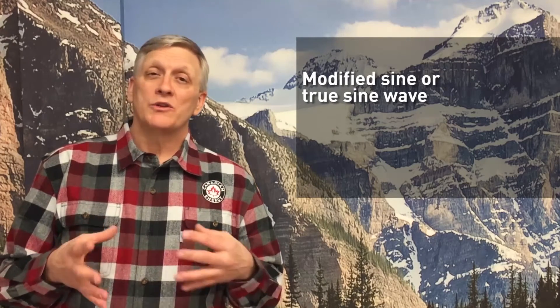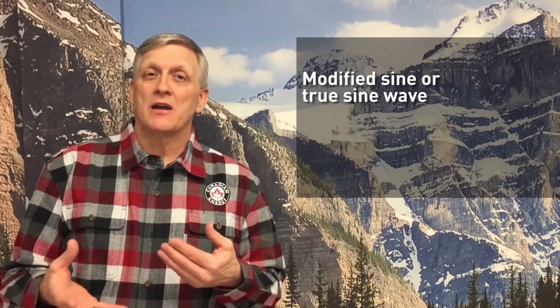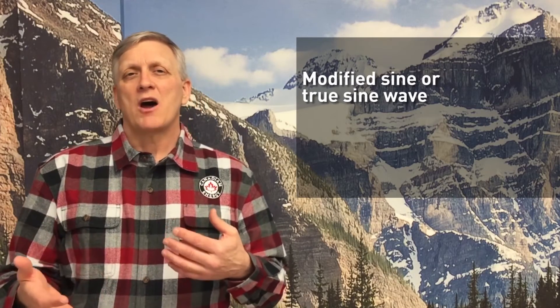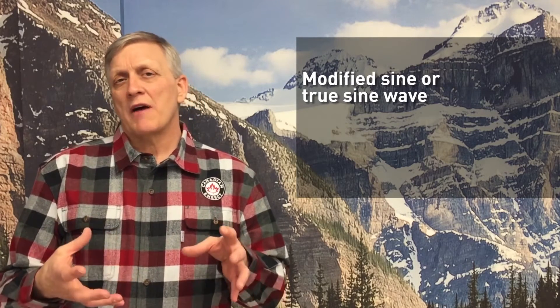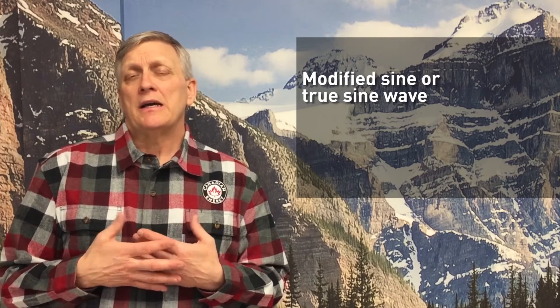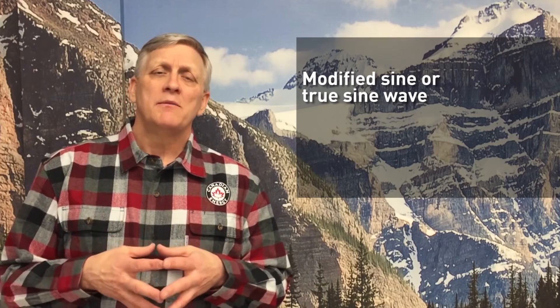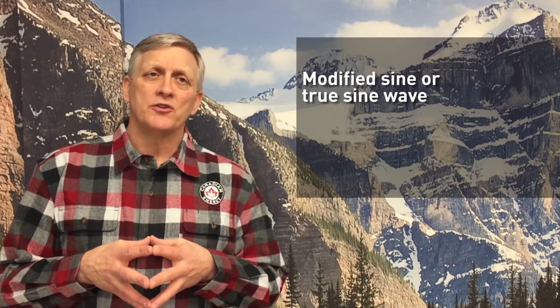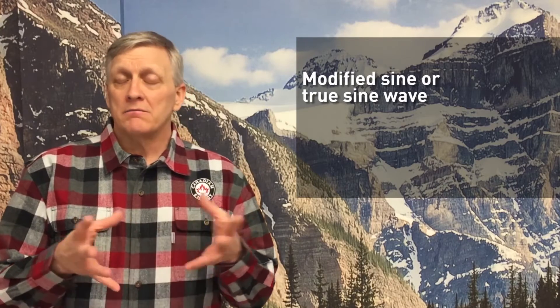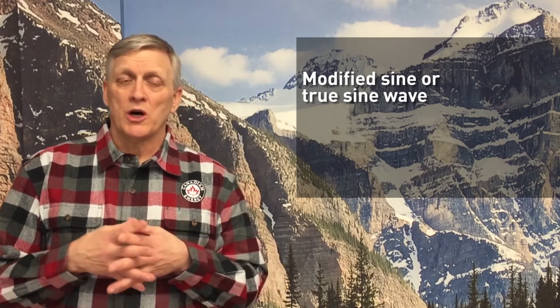Is it a modified or true sine wave? What does that mean? True sine wave is essentially the same type of power that comes out of your wall outlet today. Modified is a rougher, or not as clean, power. So you want a true sine inverter to run any sensitive electronics. Most larger battery-based inverters today are true sine, with modified being less expensive. So something to take into consideration and watch out for.